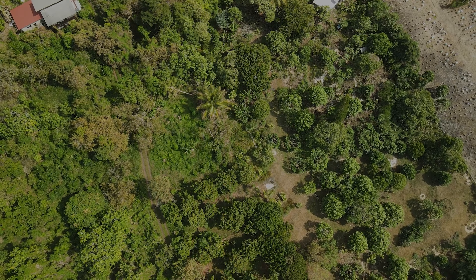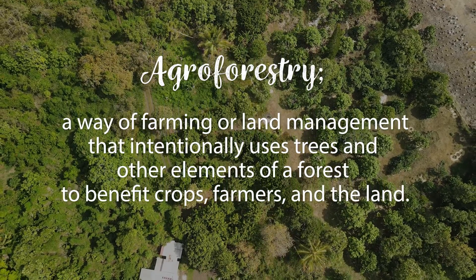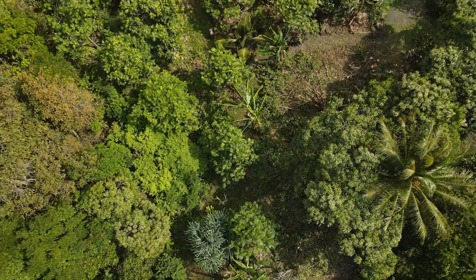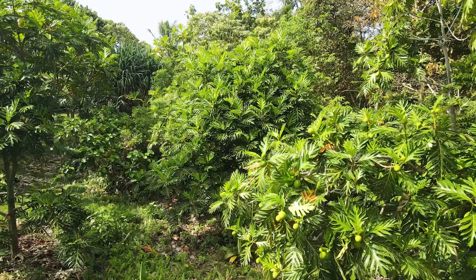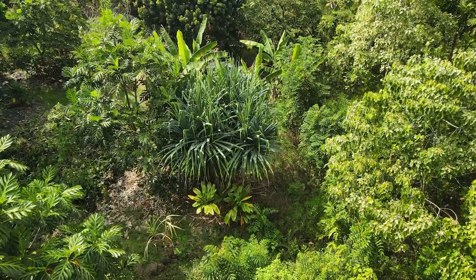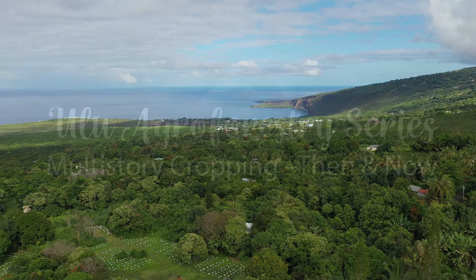Agroforestry is a way of farming, or land management, that intentionally uses trees and other elements of a forest to benefit crops, farmers, and the land. Agroforestry has been practiced throughout the world for millennia. In this video, we will discuss how agroforestry using breadfruit, or ulu, as the primary canopy crop in multi-story cropping systems was traditionally used in Hawaii. We'll also explore the benefits this type of forest farming continues to offer the islands today.